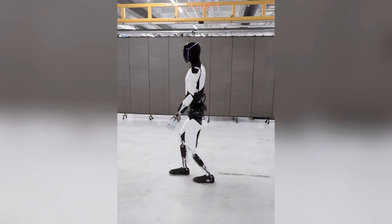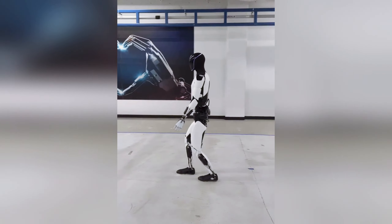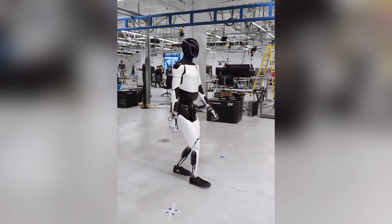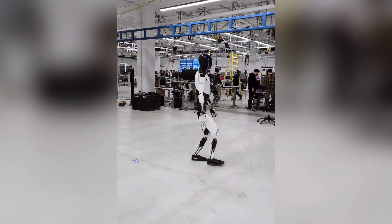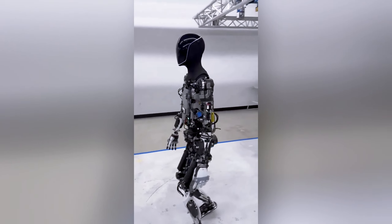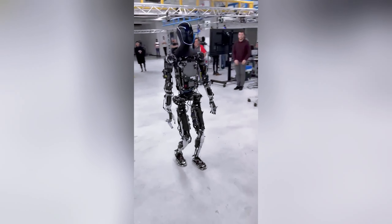Central to Optimus' improved mobility is the speculated use of Bezier splines in its pathfinding algorithms. These mathematical curves, known for their smoothness and flexibility, are likely employed to chart a course that Optimus can follow with minimal deviation. The choice of Bezier splines for motion planning ensures that the robot's movements are not only precise but also fluid and natural-looking, avoiding the mechanical abruptness that characterizes less sophisticated robots.